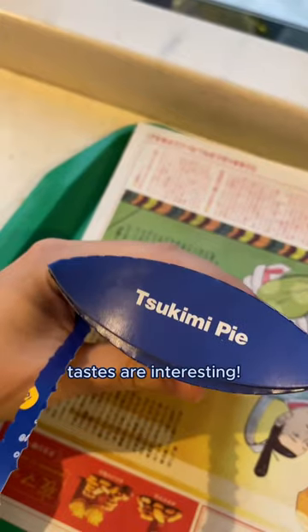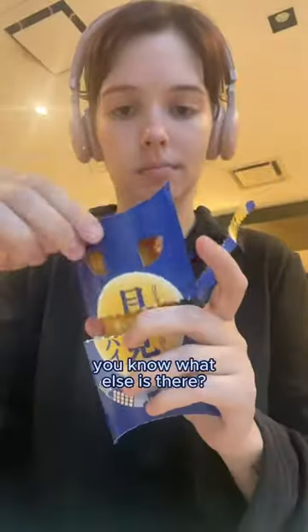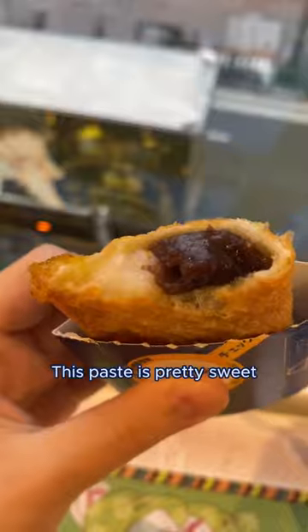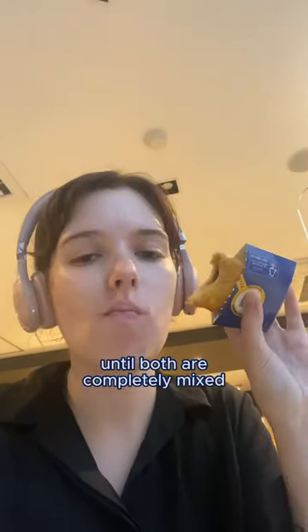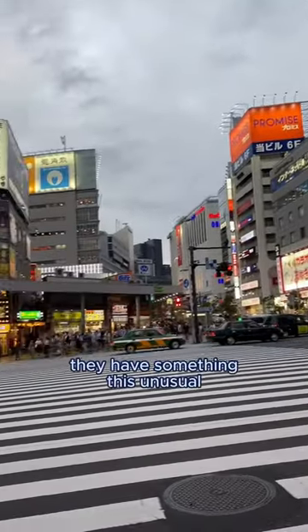Japanese people's tastes are interesting. Even in McDonald's they have this new pie with red bean paste. You know what else is there? Of course it's mochi — rice dough with red bean paste. This paste is pretty sweet, all because of the sugar that's added in. This mix is then heated up until both are completely mixed. Even in a giant fast food place like McDonald's they have something this unusual.